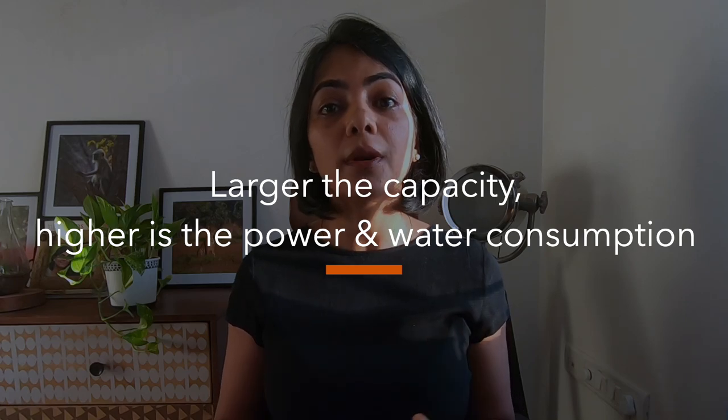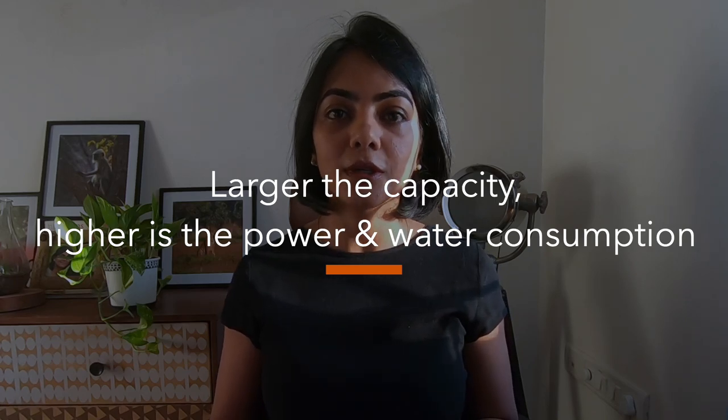Remember that the larger the capacity of the washing machine, the more energy and water it is going to consume. So you might want to pick a washing machine that is just the right size for your family.